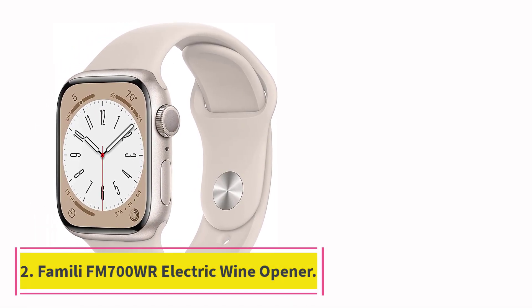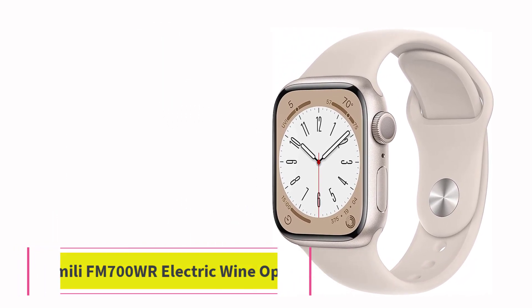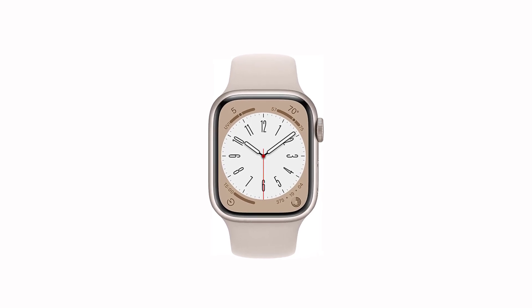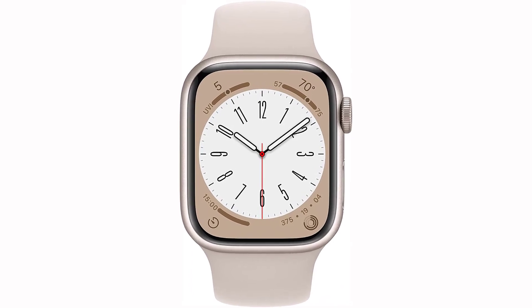Starting at number 1, the Apple Watch Series 8. The Apple Watch is the best smartwatch money can buy. It has the best operating system, WatchOS, which is slick, with plenty of apps to help reduce the number of times you need to pull out your phone.